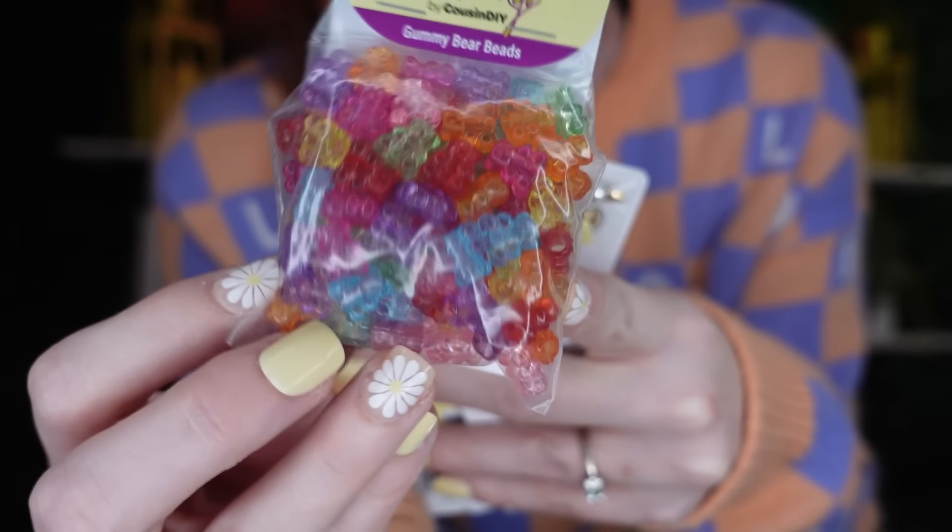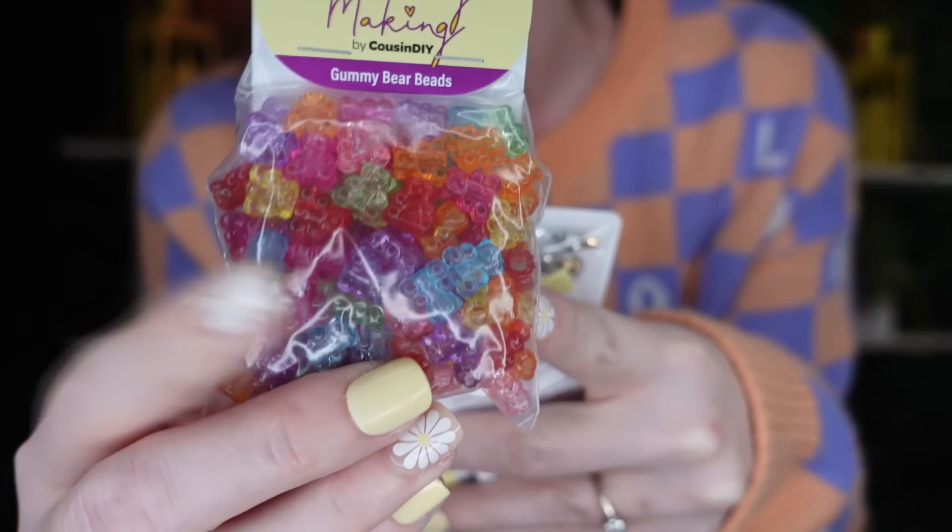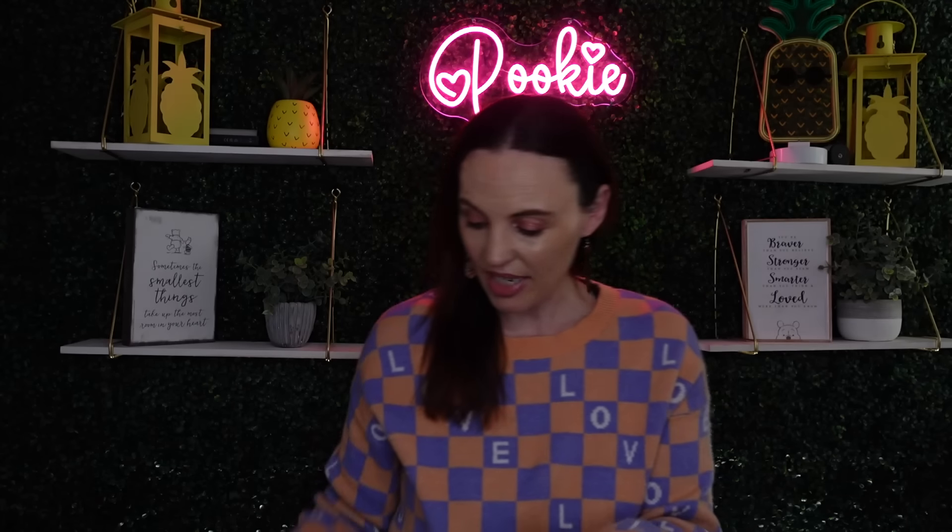The first thing I came across is a new jewelry making kit — it's not by Crafter Square. I found it on an end cap in its own little display box, so you really couldn't miss it. They had a lot to pick up, but I just grabbed a few. It says DIY Jewelry Making, and you get 100 gummy bear beads — look at all the colors, so cute!